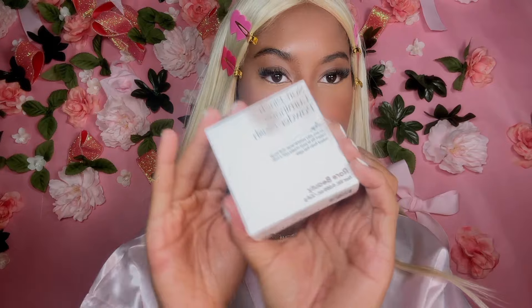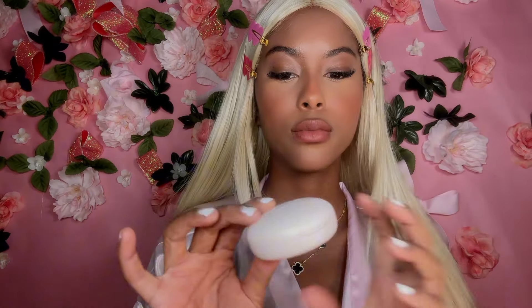Now we're getting into the one thing I've been waiting for — this is the Rare Beauty Soft Pinch Luminous Powder Blush in the shade Joy. I knew this was going to be the stuff because I've used Rare Beauty products before and I love them. Her products are amazing quality and they give you pigment — you don't have to use a whole lot, just a little bit goes such a long way. That's why I absolutely love Selena Gomez products. It comes in this little plastic compact — look at that!